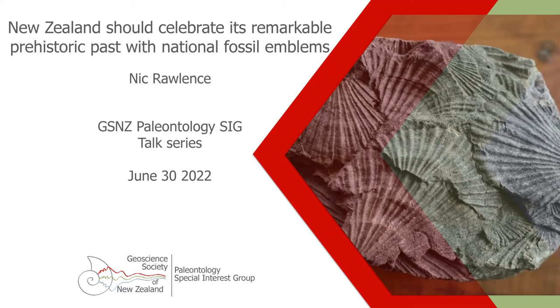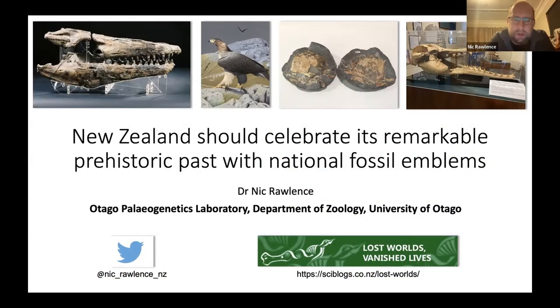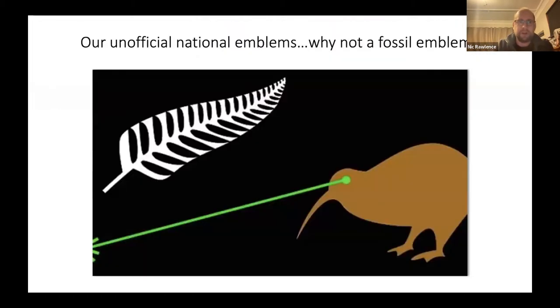This idea was spawned during COVID isolation when our family came down with it — a way to use my brain. Having lived in Adelaide for seven years and seeing how Australia actually celebrates its fossils and paleontology, I started thinking about what New Zealand could do.